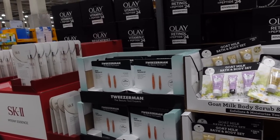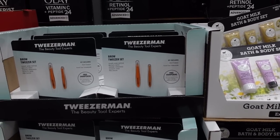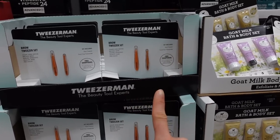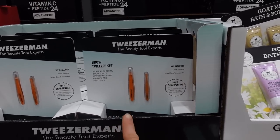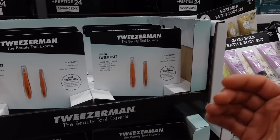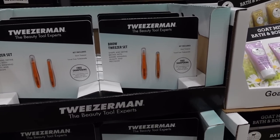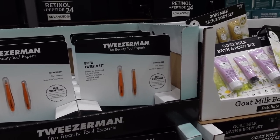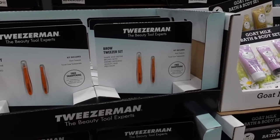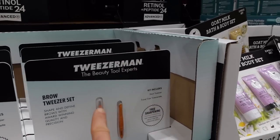This is a good deal — the Tweezerman brow tweezer set for $19.79. Make sure you lay down your tweezers. Go watch that video I did on the thin brow trend, because you definitely can over-pluck your brows and get a scarring alopecia. I don't know what it is about brow hairs, but they're a lot more sensitive to tweezing. The thin brow thing will die out as a trend anyway.